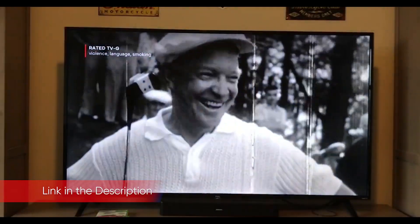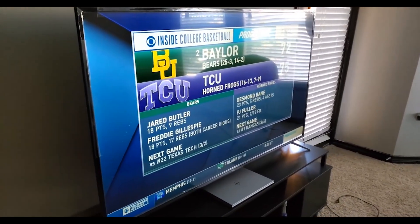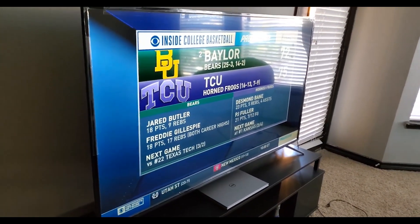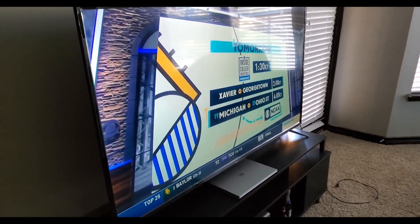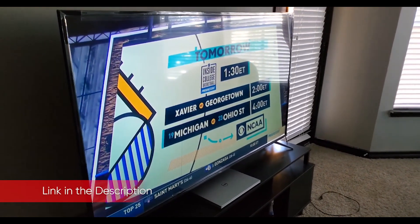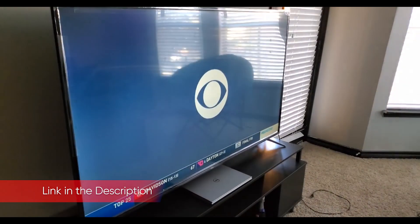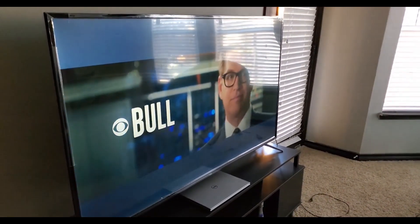One of the best aspects of the TCL 4 Series, and TCL's Roku TVs in general, is the inclusion of the Roku smart platform. Not only is it a great value, but Roku's software couldn't be easier to pick up and use. Having tested low-end TVs, mid-range offerings, and some of the best TVs money can buy, you'd be shocked to learn how many seem incapable of delivering zippy, user-friendly software.